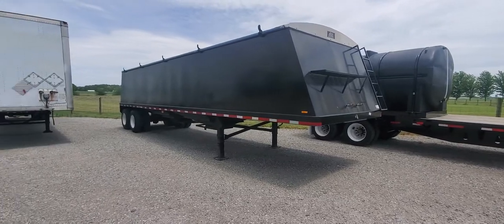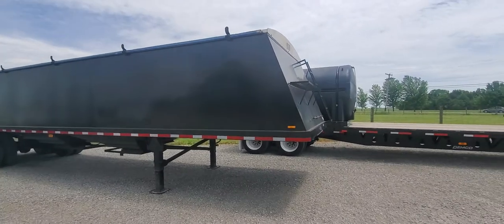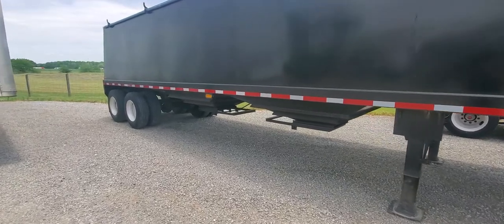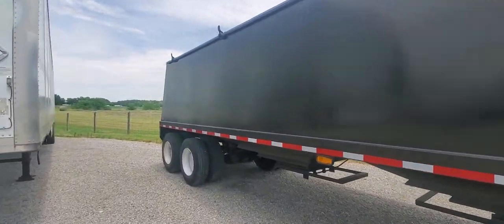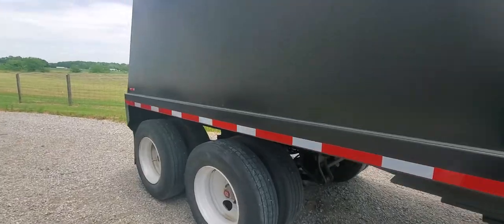Hi folks, this is Paul with WMSOhio.com, just showing you a Grainhopper trailer that we have in stock here at our Buy Now lot located in Upper Sandusky, Ohio. Got a 2018 hopper bottom, it's 36 foot in length. This thing's like brand new, and it's a Trailco made.